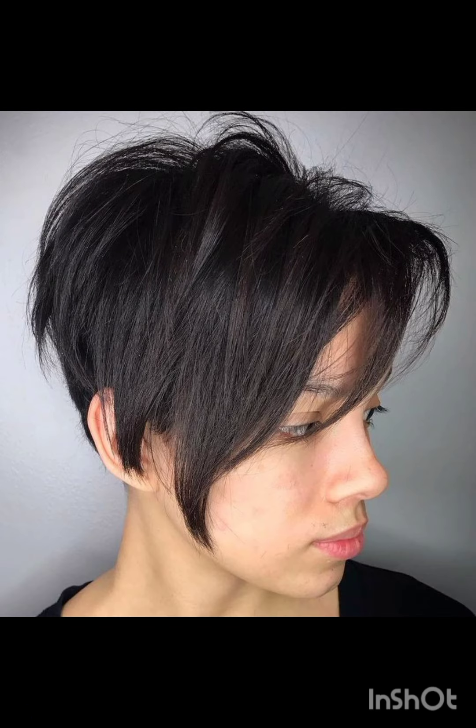These pixie cuts are short hairstyles that typically feature short, close-cropped sides and back with slightly longer hair on top. If you are considering a pixie cut, it's advisable to consult with a hairstylist to find the best variation that complements your features and style.